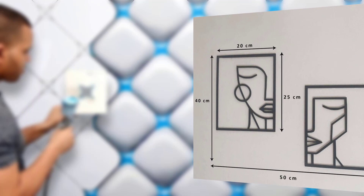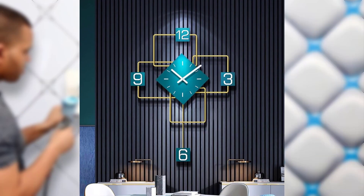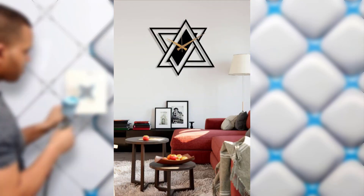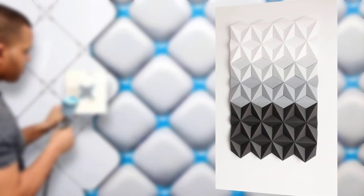Hexagon wall tiles and decals are a popular choice for achieving this look. Contemporary geometric designs: wall decals are a stylish and easy way to introduce geometric patterns to your space. They come in a wide range of designs, from simple triangles to intricate geometric motifs.